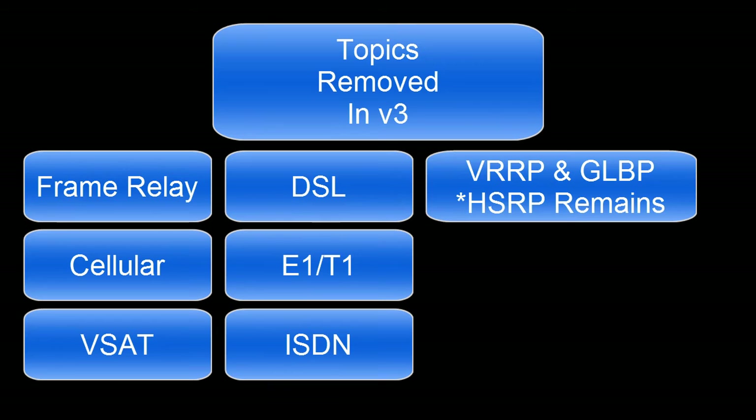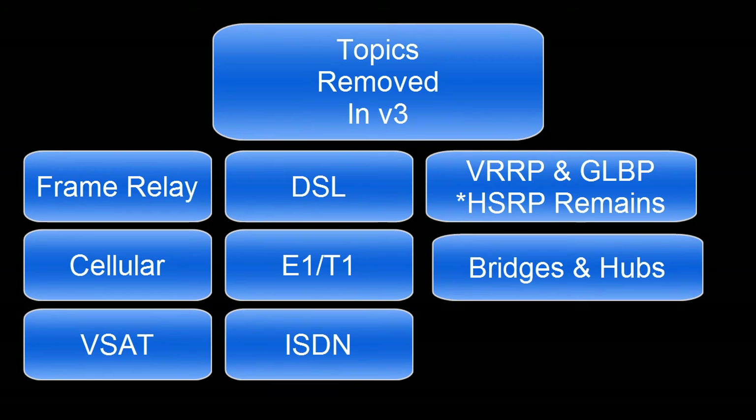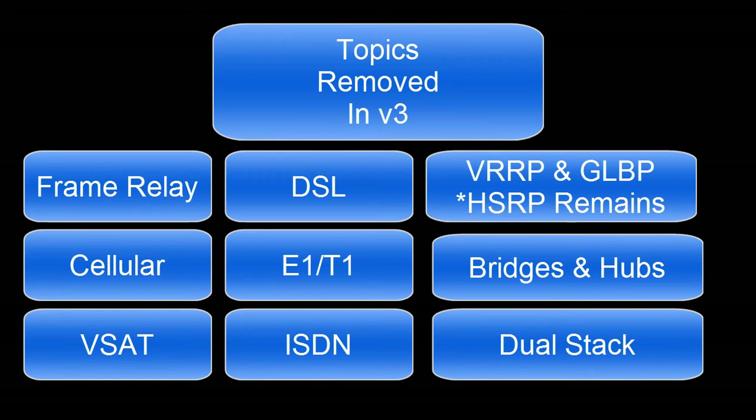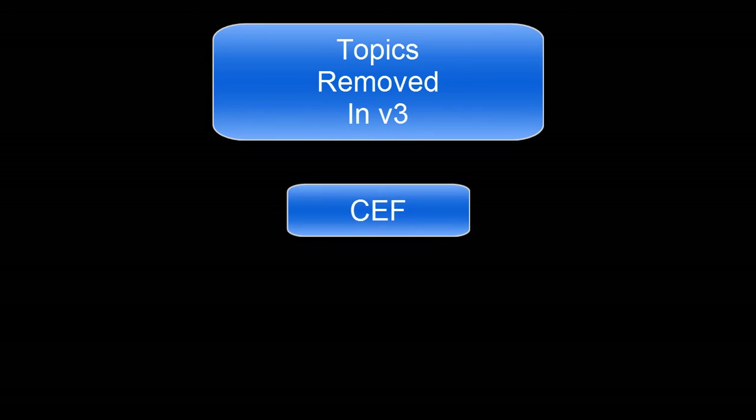Two more items removed with the revision were bridges and hubs, which again probably could have been removed in a prior revision, but they are now gone. DualStack — a means of cross-compatibility between IPv4 and IPv6 — was removed. Cisco stated this was due to the many ways you can create that compatibility; they didn't want to focus on just one. They also removed CEF, or Cisco Express Forwarding.